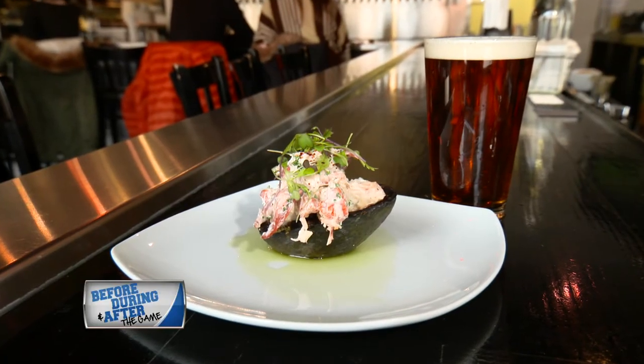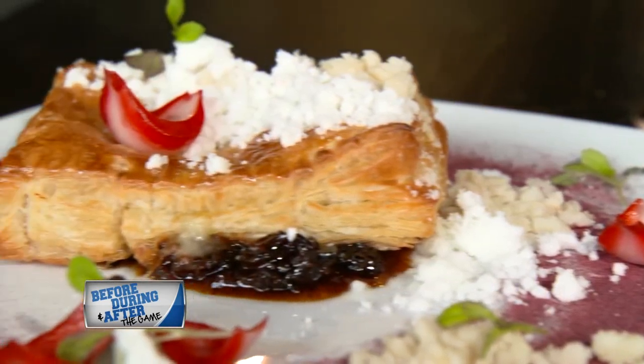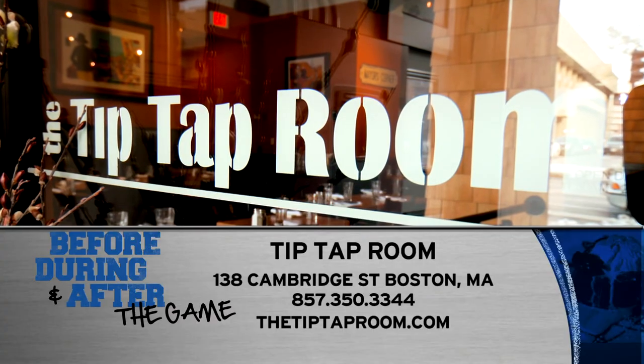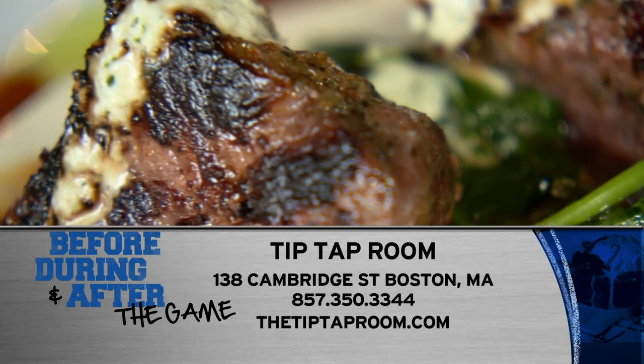Pair them up with your favorite craft beer. There is no better way to start your night. Check out the Tip-Tap Room at 138 Cambridge Street in Boston or go to thetiptaproom.com.